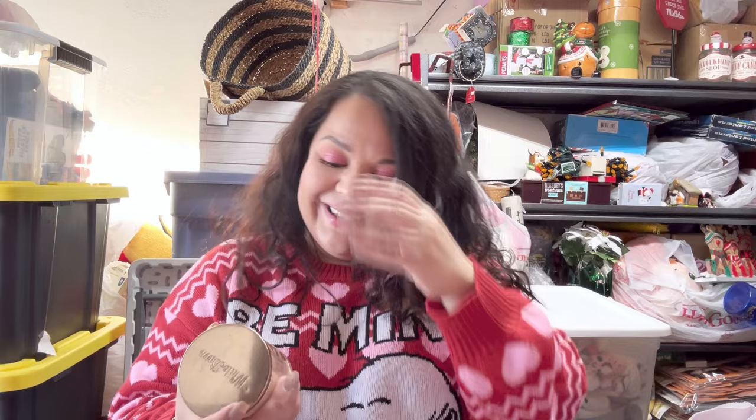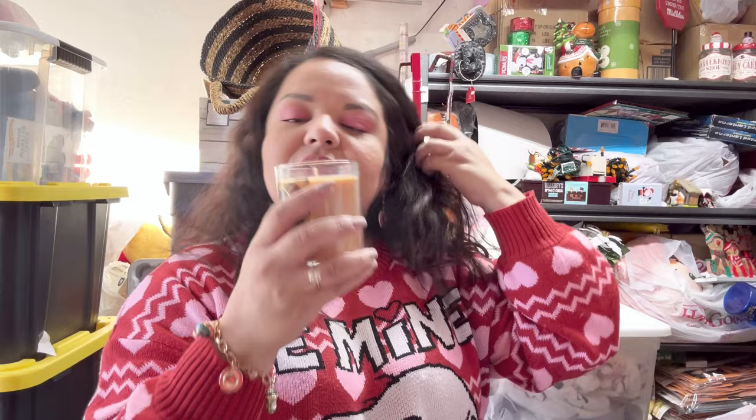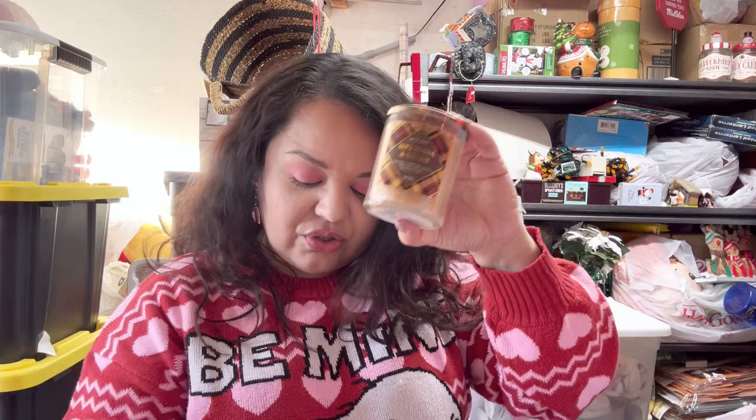I'm like a candle hoarder honestly, but I do burn my candles — I just have so many and I keep buying more. Anyway, I got two of the Hot Cocoa and Cream candles. These smell so good and came out to about $4.40 each — regular price $18. It does smell like hot cocoa, so delicious! I could burn these all year long. I love candles with a sweet, dessert scent — that's my favorite.